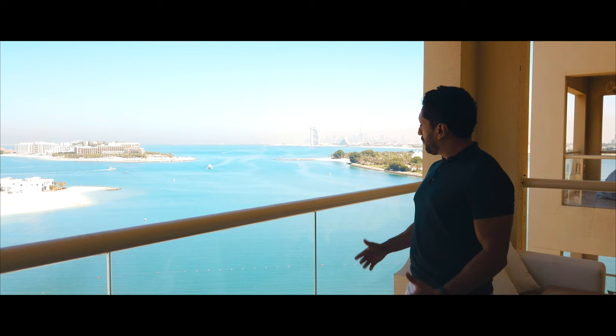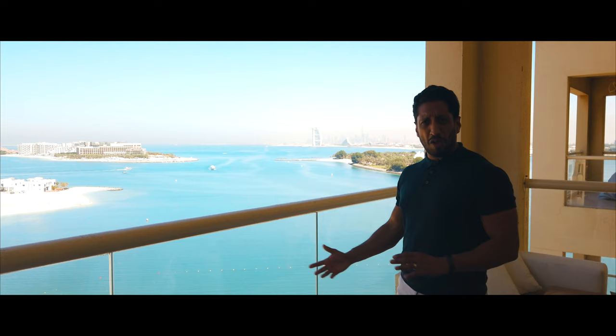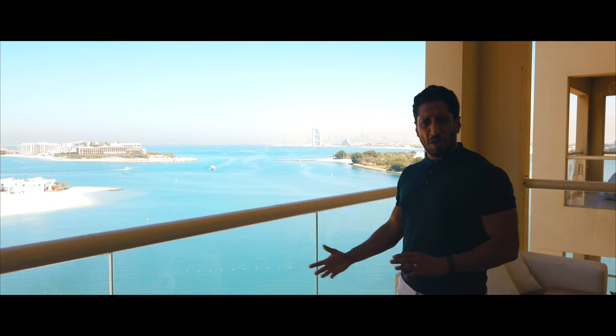So if you like what you see and think this penthouse could be for you, or if you're looking at buying or selling a property on the Palm Jumeirah or in other areas of Dubai, definitely get in touch.